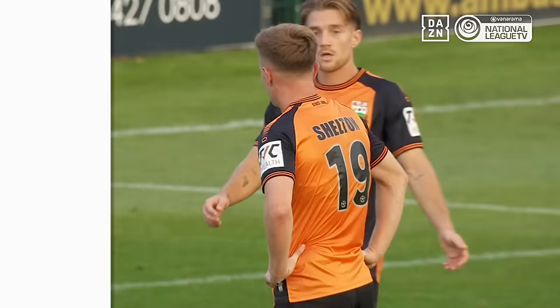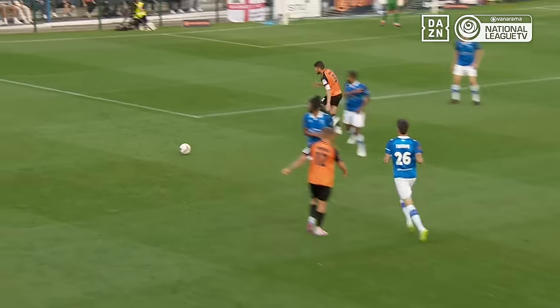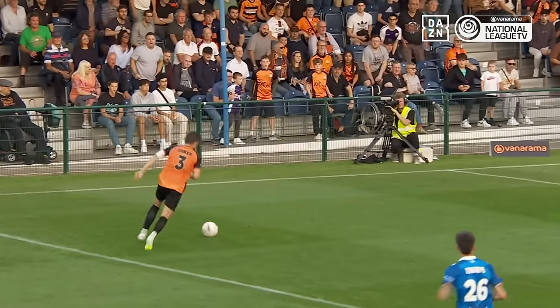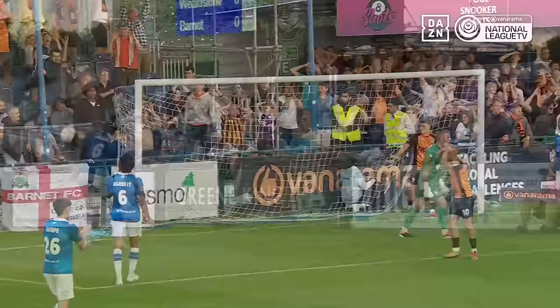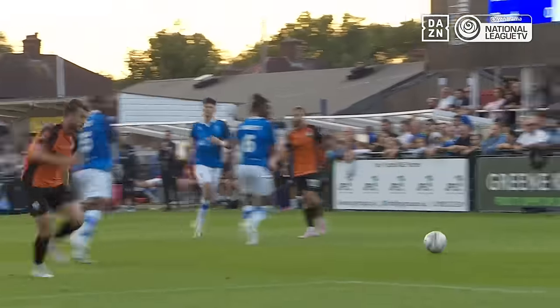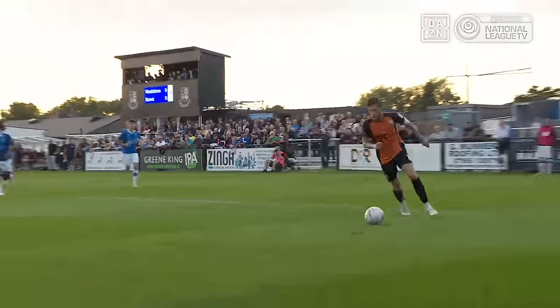I think it's Alex Dyer who just launches himself in front of Shelton. We know Shelton's got the ability — once he finds himself in that box, he's got the composure to be able to strike it well. It just looks like it cannons off of Dyer and just goes over the bar. But a great opportunity for Barney.